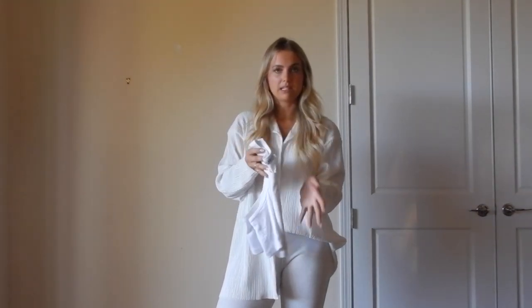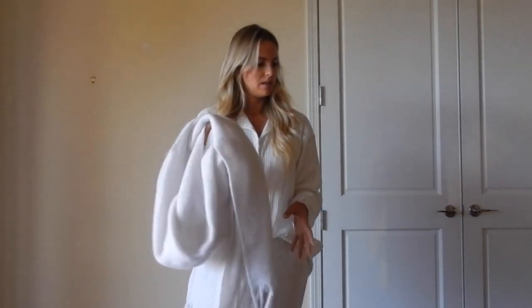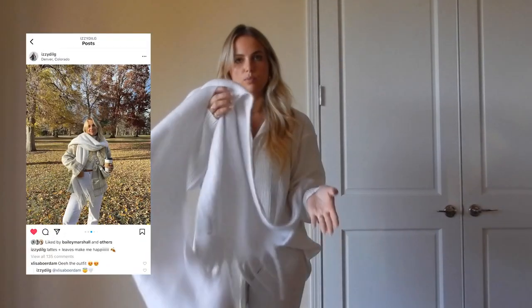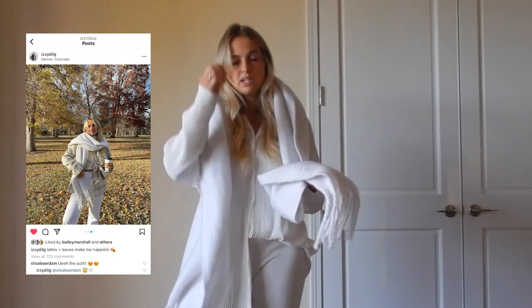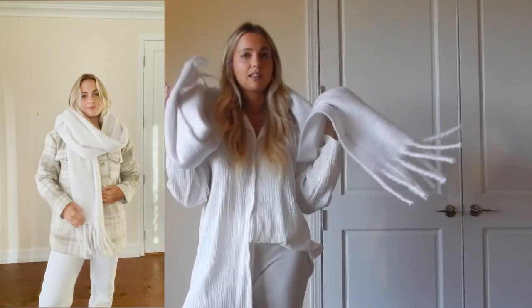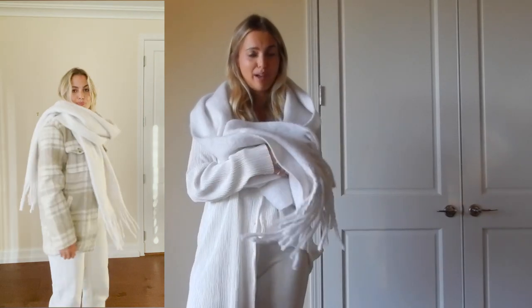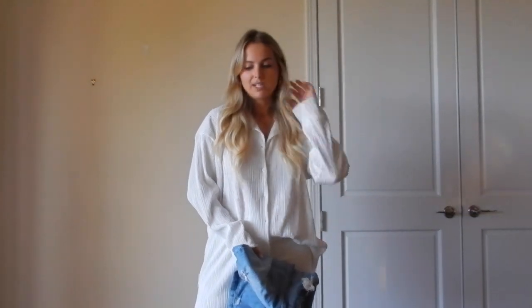The last piece from Naked is a super cozy scarf. They have so many good scarves in different colors and styles. I really like the tassel one — this one comes in a bunch of different colors. They're super in this year and they're functional; they keep you so warm. I highly recommend this scarf.